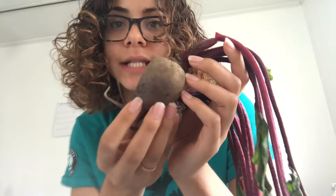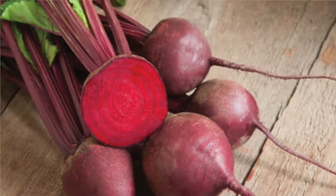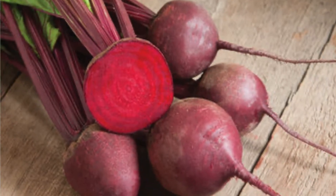Beets have a compound in them called bedelins, and these bedelins are what give the beets their bright reddish and pink colors. These bedelins are known to help flush toxins out of the body through the urinary tract. The major one has been used in food dye for many food items, including tomato paste, sauces, candy, cereal, ice cream, and even jelly, so that they can have that deep reddish color.